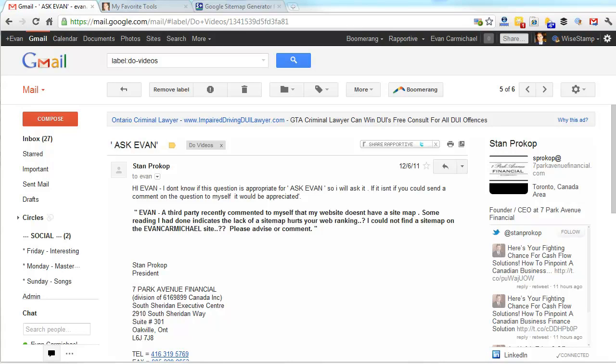Hi, I'm Evan Carmichael. Welcome to another edition of Ask Evan. In today's episode I'm going to answer questions from a reader named Stan and also share one of the tools that I use to run my business that I really like. So it's a two-for-one deal here today.